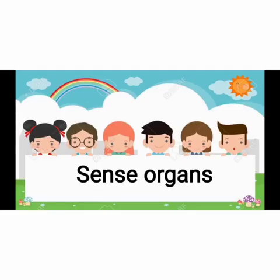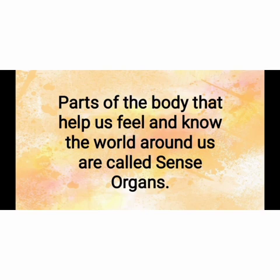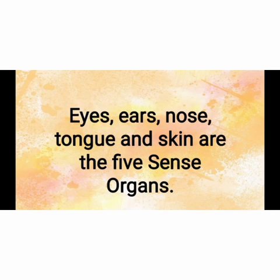Now, our next topic is sense organs. Kids, let me tell you what do you mean by organs? Organs are the parts of the body that perform a particular function. What are sense organs? Parts of the body that help us feel and know the world around us are called sense organs. Eyes, ears, nose, tongue and skin are the five sense organs.